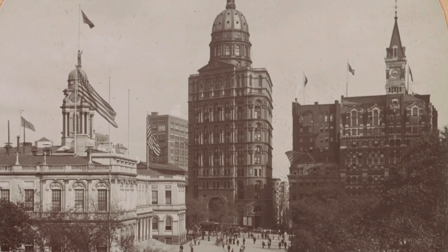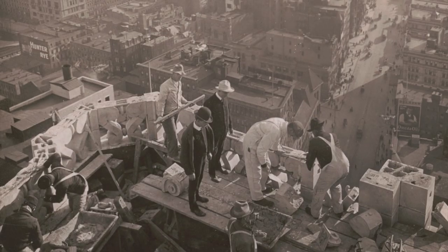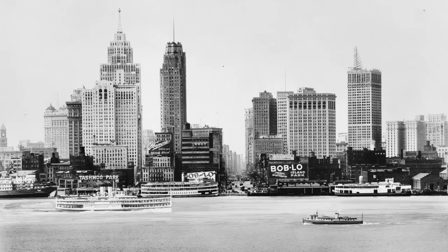Skyscrapers are a true American original. The first ones came up in New York and Chicago almost 150 years ago. By the 1920s, they had dramatically changed every city across the country, from San Francisco to Philadelphia, and from Detroit to Houston.